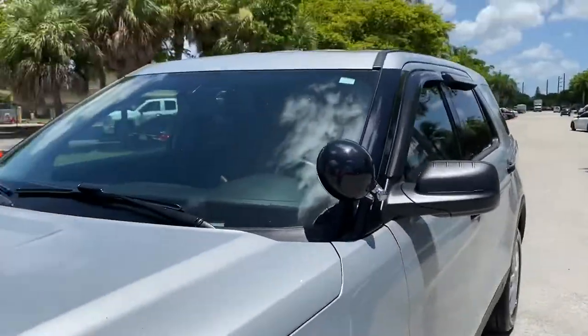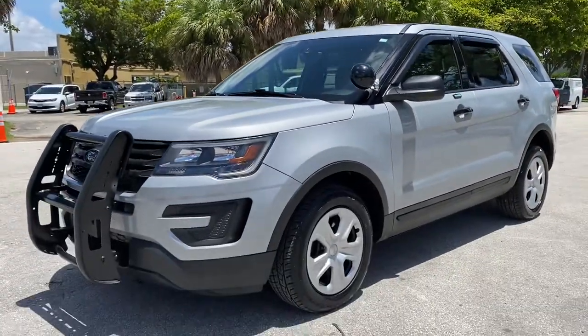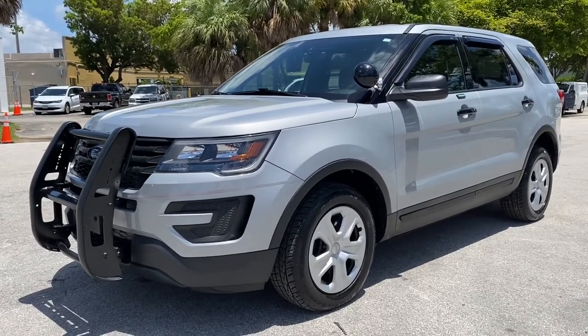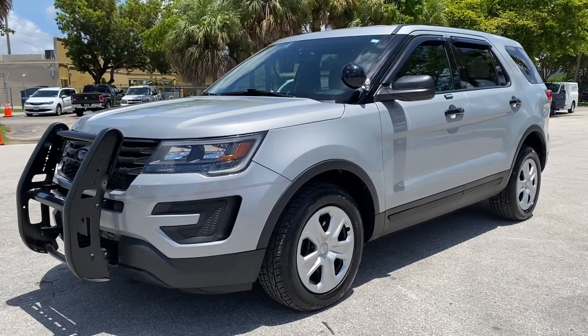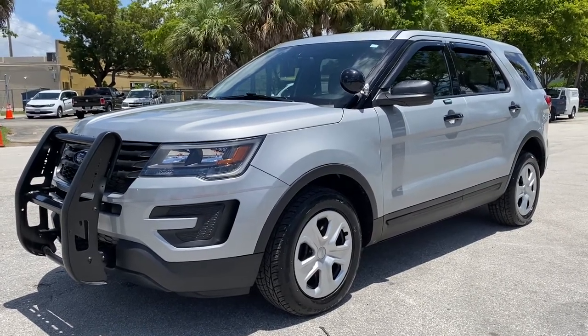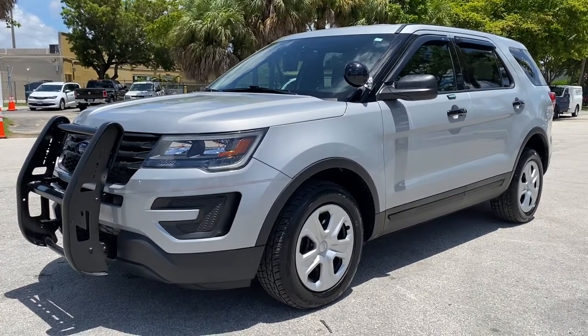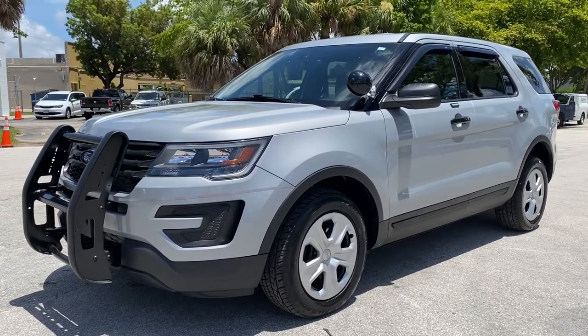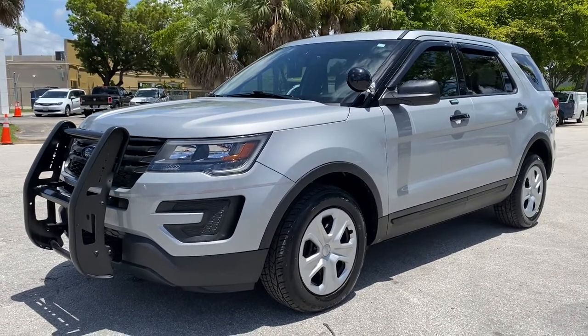And I think that about sums it up. Remember, the oil change has already been done — that's always done. Transportation is available at no additional cost to Florida residents; if you are out of state, we work to get you the best rate. Any questions, feel free to call or text. Subscribe to our channel. This is LJ from Toro Auto Brokers.